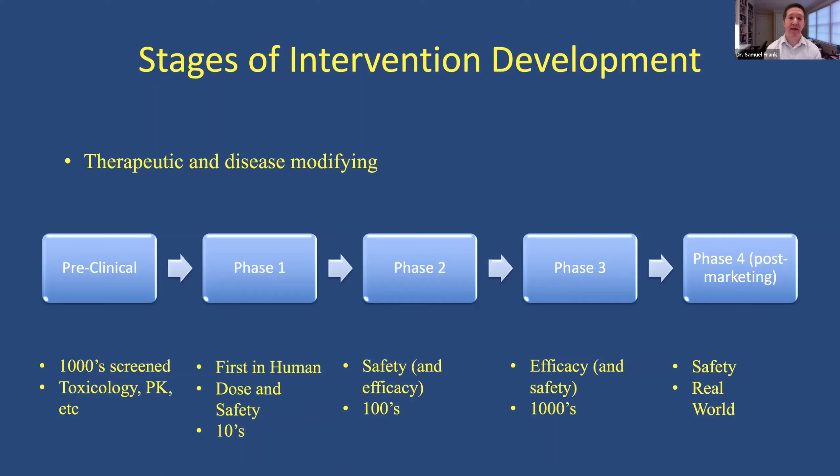Phase three is the last step before it goes to the FDA — and not everything that gets to phase three gets to the FDA, and not everything successful in phase three does either. But it does increase the probability based on how far along it goes. Phase three's primary purpose is to look at efficacy and, of course, continued safety. This is usually hundreds or thousands of people exposed to the drug.